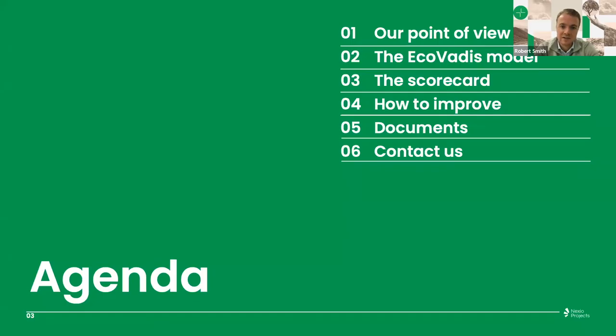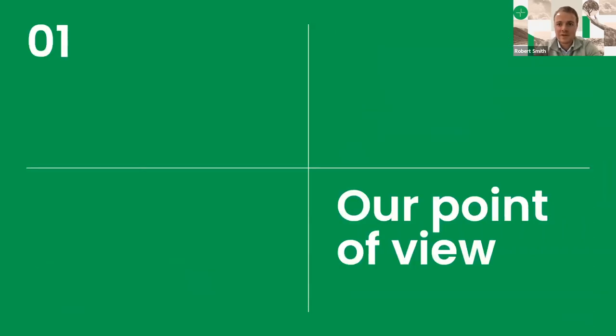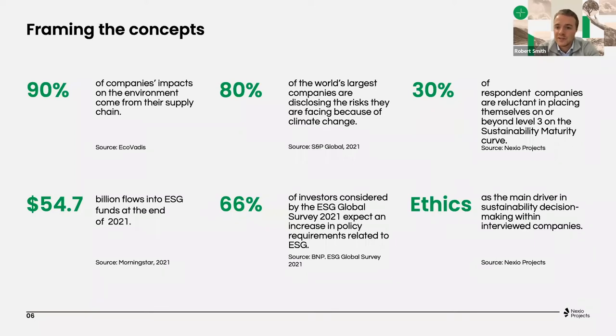Moving towards the next slide — today's agenda. First, we're going to share our point of view as a sustainability consultant in the market, before we deep dive into the EcoVadis methodology itself and how to improve your scorecard. Then we will take a small step back to quickly go through the EcoVadis model, deep dive into the EcoVadis scorecard, the methodology behind it, how to improve your scorecard — obviously the goal of today's webinar — and then some tips and tricks, some best practices on EcoVadis documents, and finally a live Q&A that Pamela and myself will be doing.